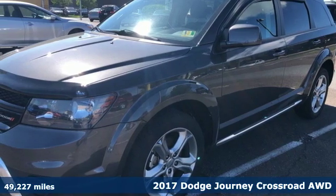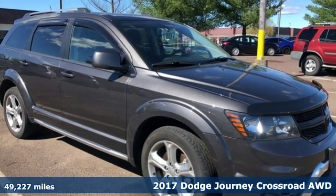It's a 2017 Dodge Journey. Power, performance, passion. It's a Dodge.